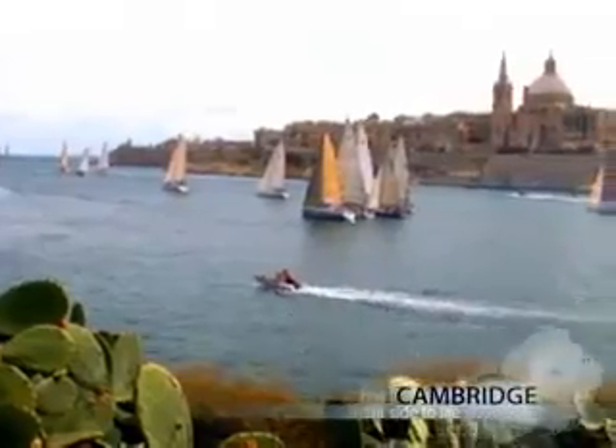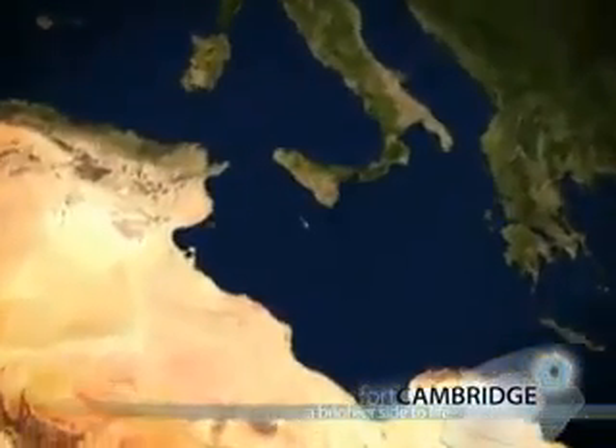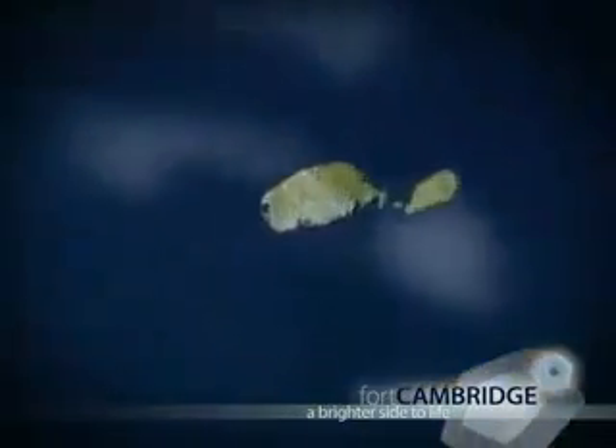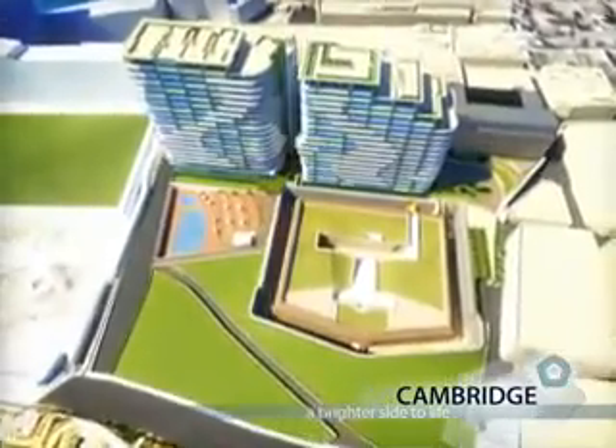And nestled at a superb and much sought after location on the edge of Sliema, a spectacular new apartment development is destined to become the new jewel in the crown of the island. Look forward to a brighter side of life at Fort Cambridge.